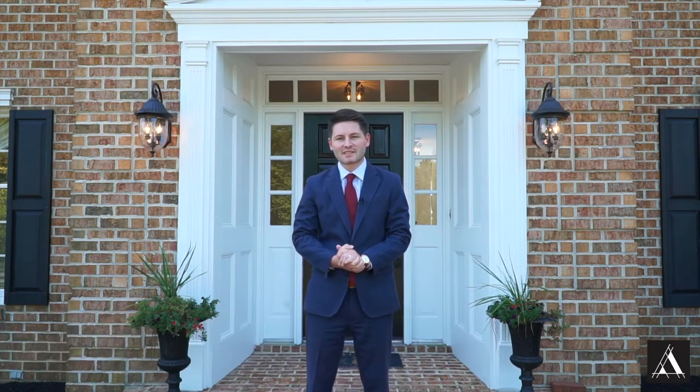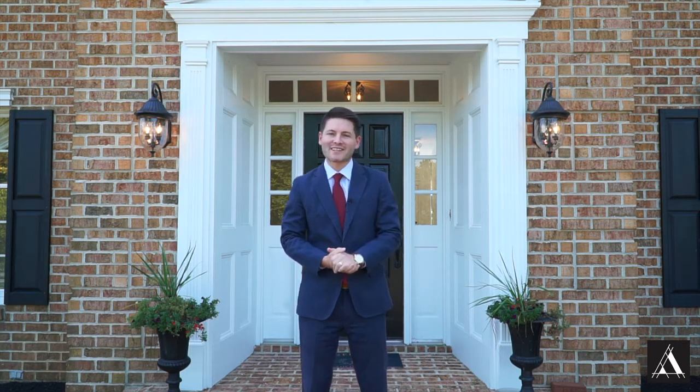I'm Anthony Friedman with Northrop Realty, and today we're going to give you a tour of our newest listing in Western Howard County — 4370 Old Roxbury Road. Come on in and take a look.